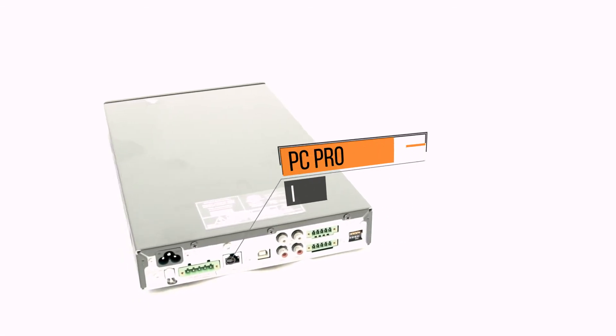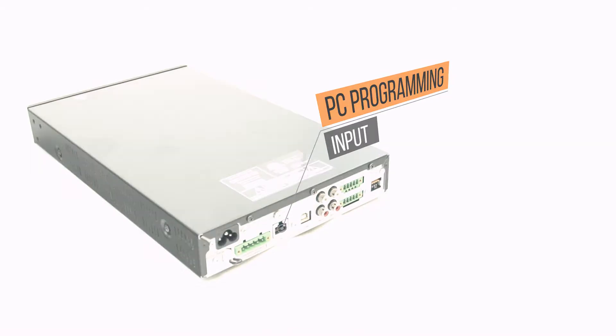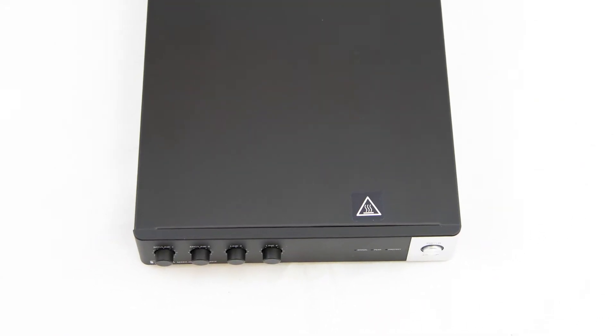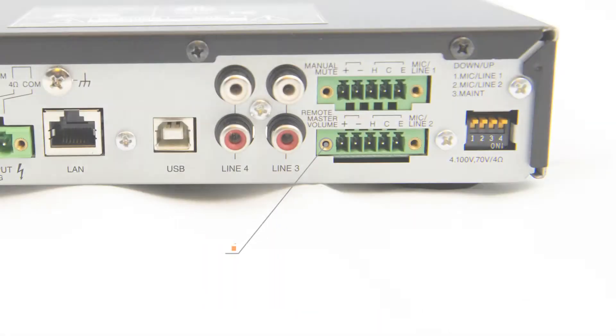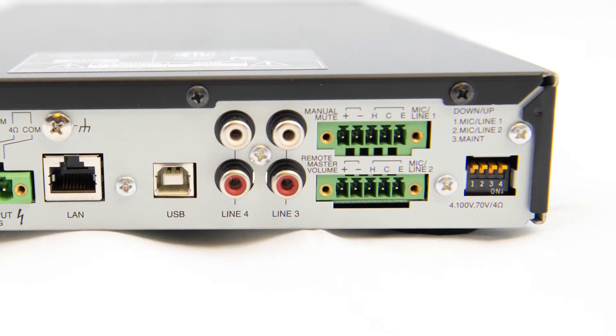Its functions are set with a PC using dedicated setting software and can also be adjusted remotely, as this unit is networkable. The ease of use in the intuitive GUI software assists the sound optimization with a 5-band parametric equalizer for each input and output, a remote master control, and a compressor for each input 1 and 2.